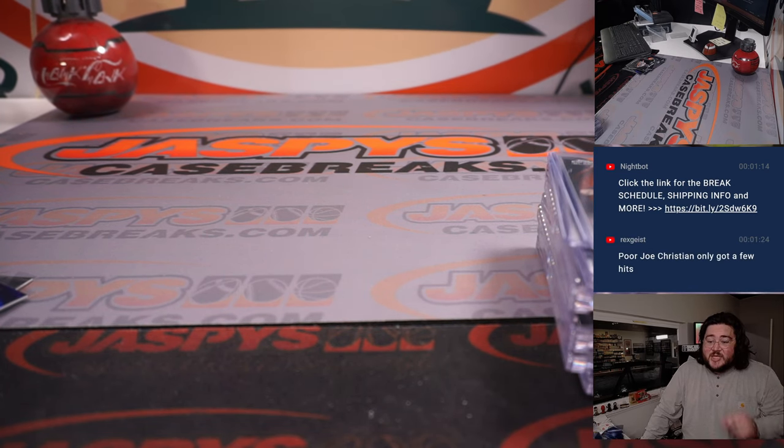There we go. Thanks again y'all, appreciate it. JaspersCaseBreaks.com for more baseball very very soon. Jaspers get it done. Bye.